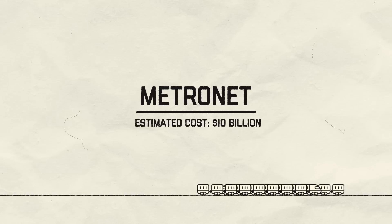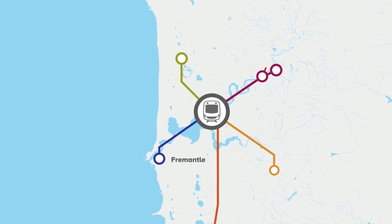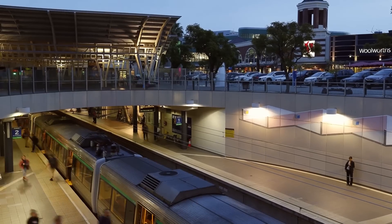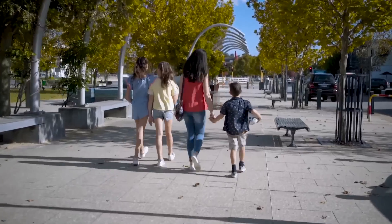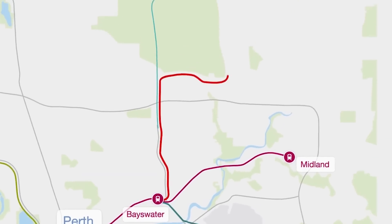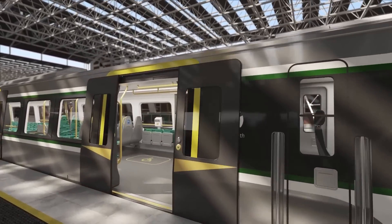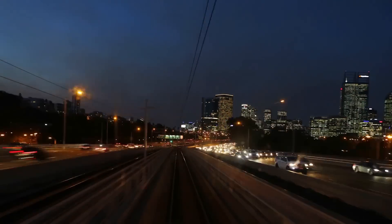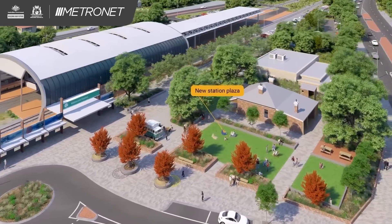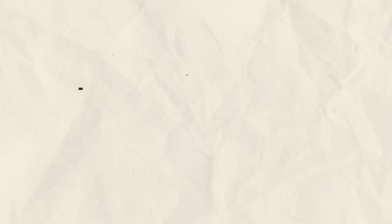Metronet, estimated cost $10 billion. Metronet is a significant public transportation initiative in Perth, Western Australia. The project includes approximately 72 kilometres of new passenger rail lines and 23 new stations, and will turn more than 8,000 hectares of land around those new stations into desirable places to live, work and play. Major works include the Byford Rail Extension, the Forestfield Airport Link, the Morley-Ellenbrook Line, 246 locally manufactured C-Series rail cars plus a manufacturing facility. The total cost has reached $10.5 billion. The project aims to stimulate economic growth, enhance accessibility and improve overall liveability in Perth.